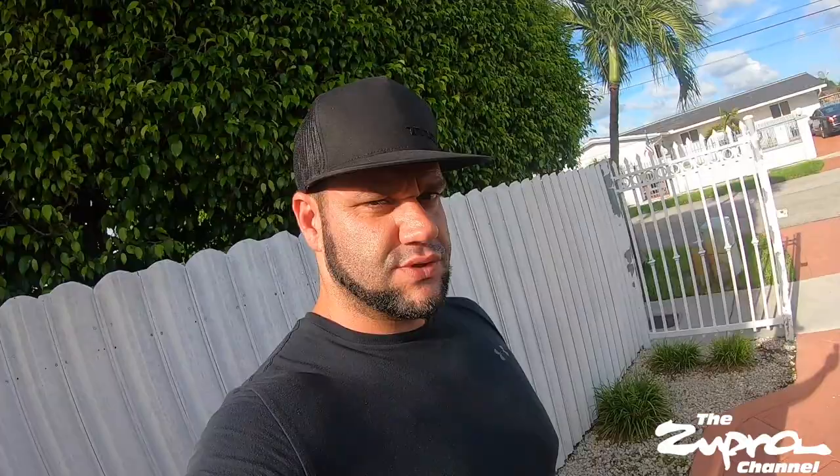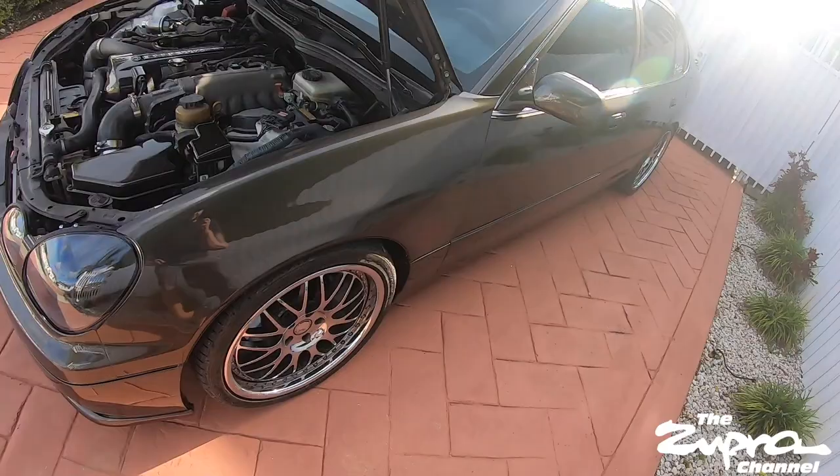She wasn't expecting it. I kind of hinted that I was going to paint it and she was totally against it, so I said forget it. We'll see what she says. Really, really happy how this thing came out. Got the new fog lights inside. This thing looks completely different.